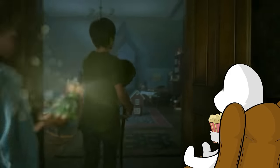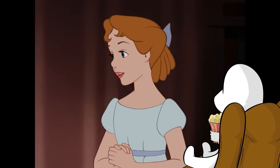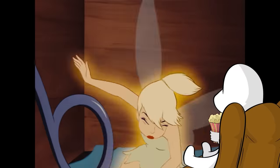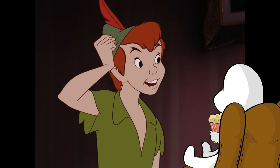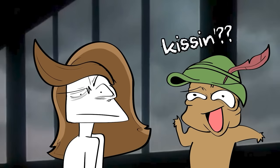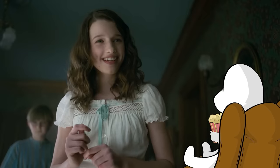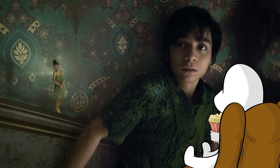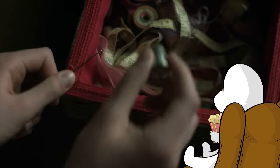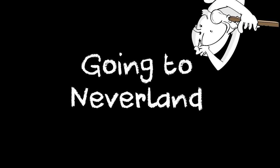In the original movie, when Peter shows up at the Darlings' house to find his shadow, Wendy is just in full thirst mode. But in this one, they start talking about kissing and Wendy is just not having any of that. Peter asks what a kiss is, says he thinks he needs one, and Wendy gives him a thimble instead.